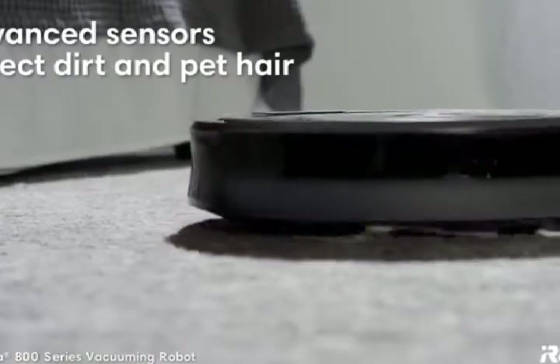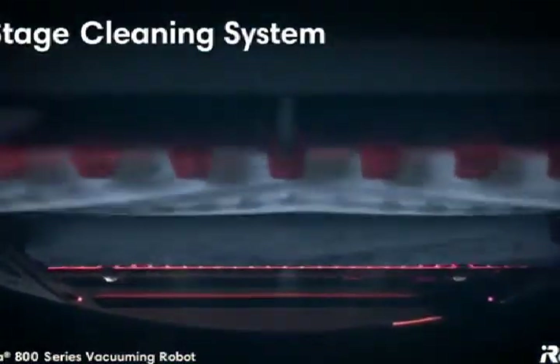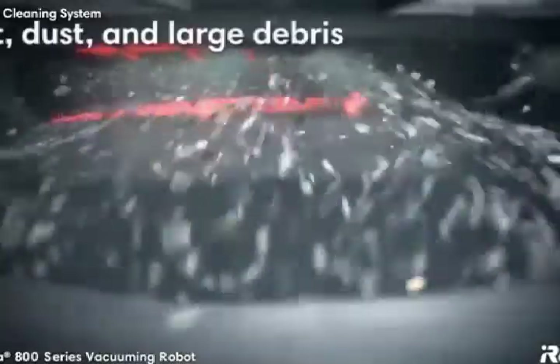Advanced sensors alert the robot to work harder on concentrated areas of dirt and pet hair. The advanced three-stage cleaning system loosens, lifts, and suctions dust, dirt, and even large debris.